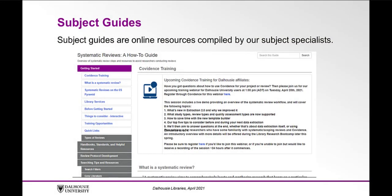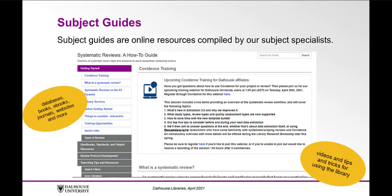Subject guides. Subject guides are online resources compiled by our subject specialists. Specifically tailored to each field of study, these guides provide links to important databases, books, ebooks, journals, websites, and more. They can also include videos and tips and tricks for using the library. If you have suggestions for these guides, or if you would like to request a customized course or assignment guide, please consult your liaison librarian.